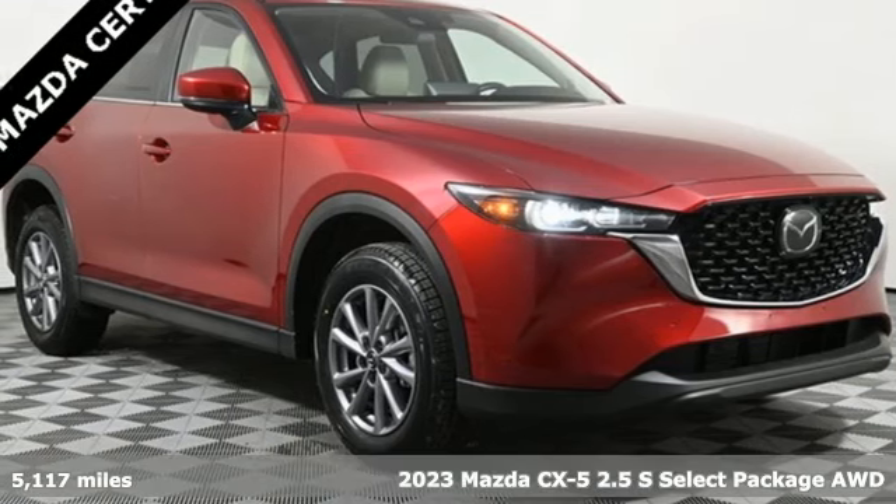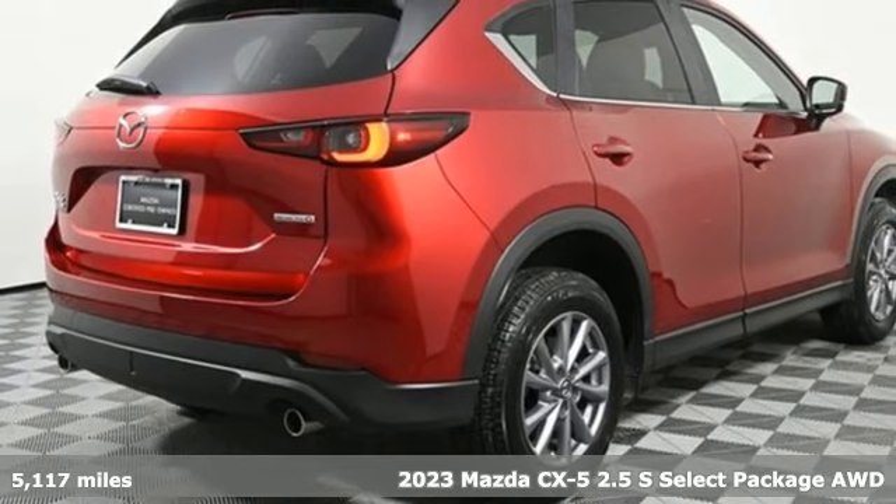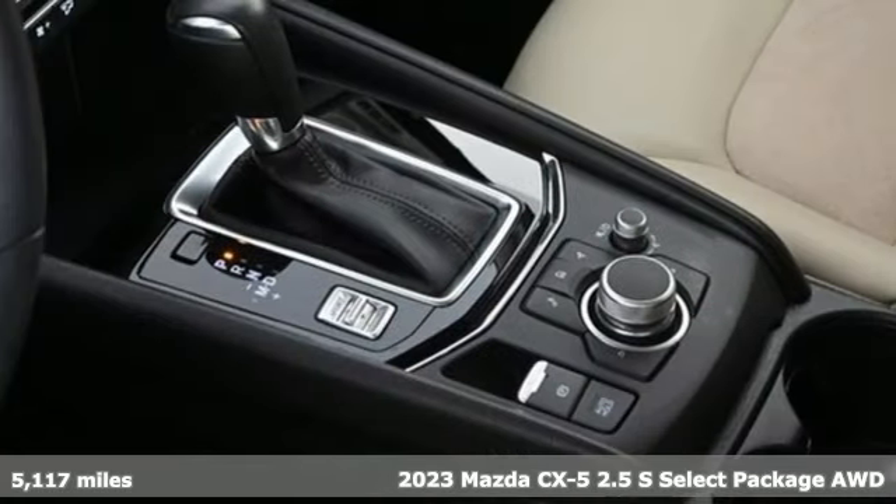Here's a 2023 Mazda CX-5. With Mazda, driving is what matters most. Plus, it offers an exciting list of features.